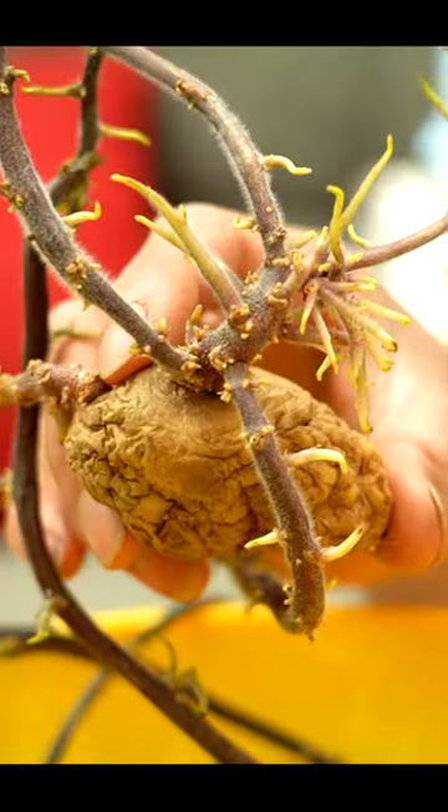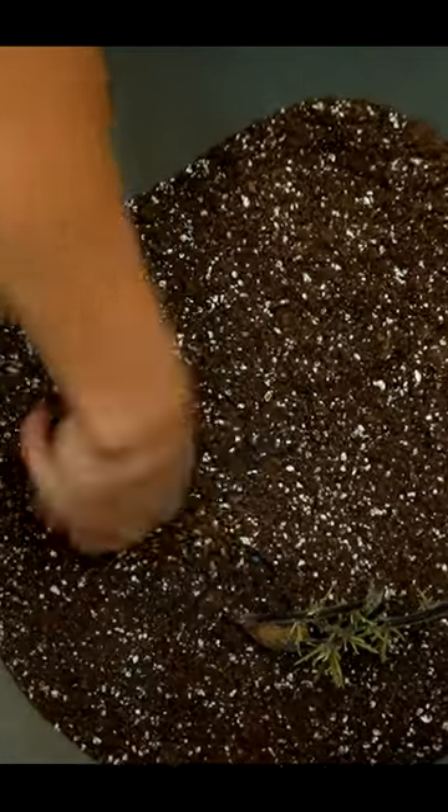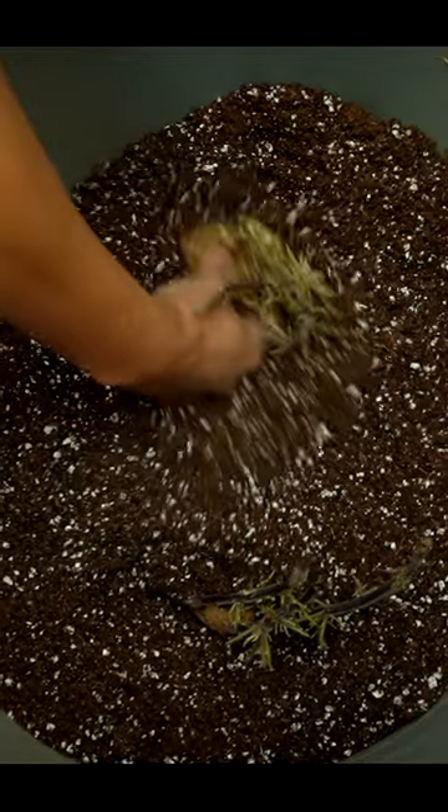Sprouted potatoes are easy to grow. Make sure that you have the sprouts facing upwards and just keep covering them with soil as the leaves emerge, which will give you a lot at the end of the season.